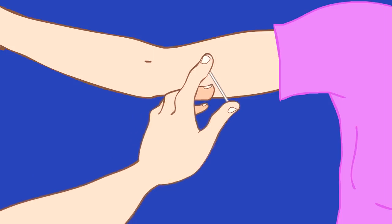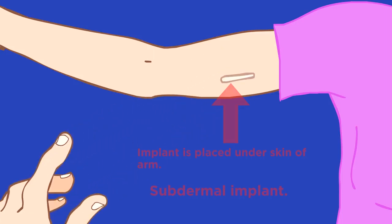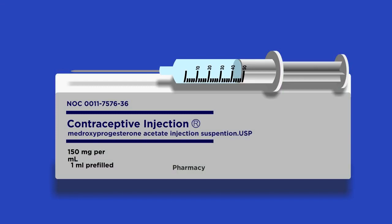Intrauterine devices, IUDs or coils, are another contraceptive option. They must be fitted by a doctor and have spermicidal properties and prevent implantation. There are also contraceptive implants which work by releasing progesterone into the body and last for three years, whereas contraceptive injections also make use of progesterone but only last for between eight and thirteen weeks.